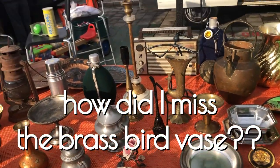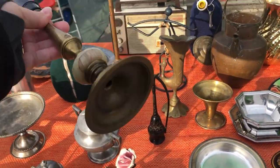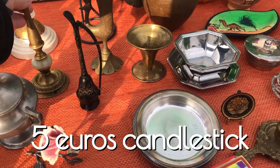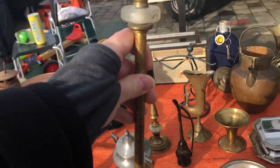This brass bird vase — I didn't even see it till I was editing this video. And now I want it, of course. I was so focused on these candlesticks. This first one was actually a lamp — it had a black metal lamp fixture on it, and this was a candlestick.